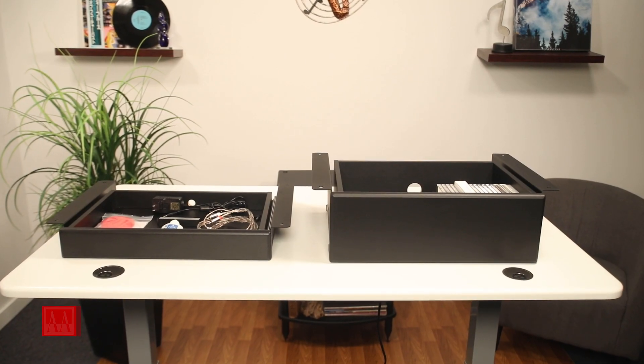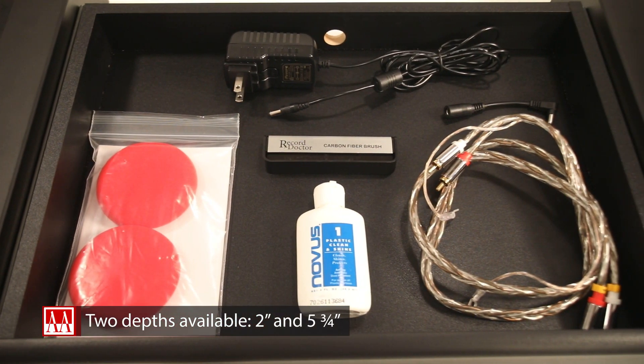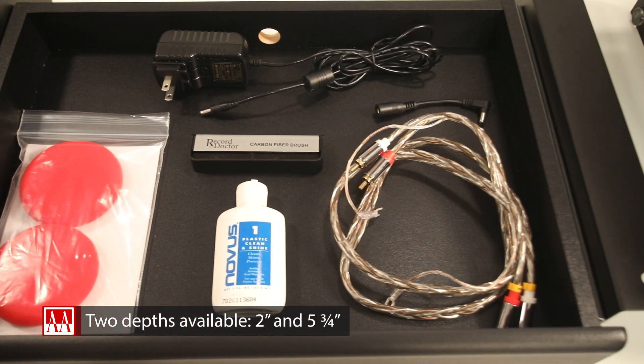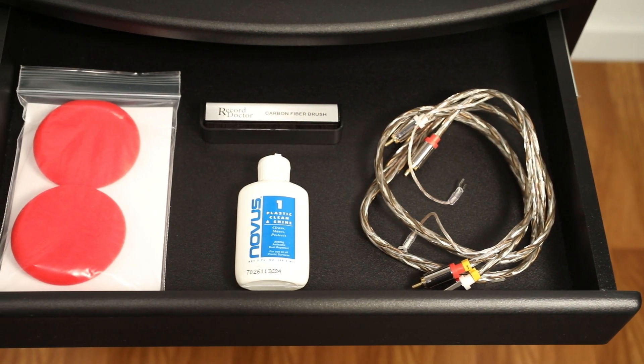There are two models available. One is a generous 2 inches deep. This will allow most excess items from your systems to be kept away from other household items like bottle openers, spare keys, and batteries.